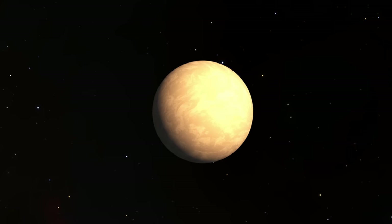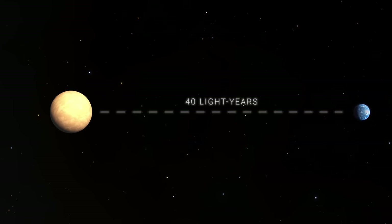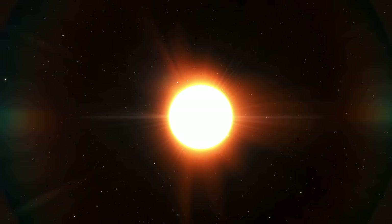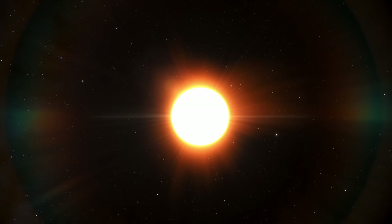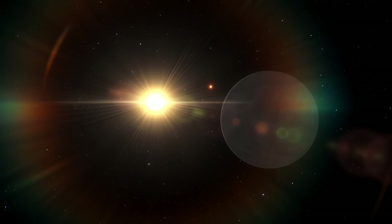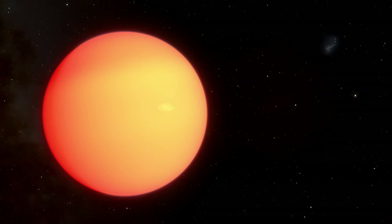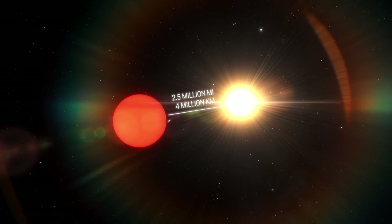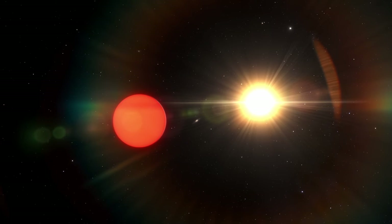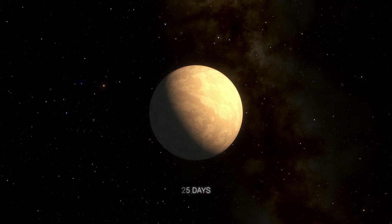The next massive planet, LHS-1140b, already has a confirmed solid surface. LHS-1140b is 40 light-years away from Earth. The exoplanet is 7 times larger than Earth and also orbits a very small red dwarf about 10 times smaller than the Sun. In addition to LHS-1140b, there is another rocky planet in the planetary system, LHS-1140c, slightly larger than Venus. LHS-1140c orbits at a distance of only 2.5 million miles and is not in the habitable zone. The exoplanet also has a short orbital period of only 25 days.